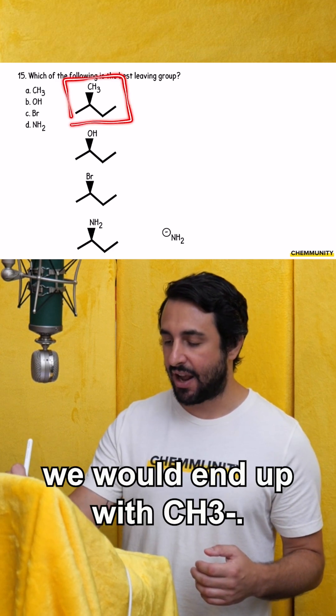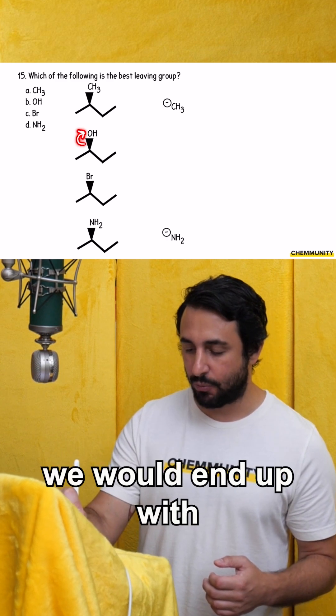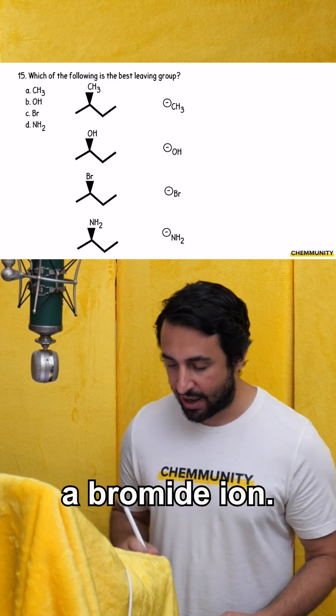Over here, we would end up with CH3 minus. If the hydroxyl were to leave, we would end up with a hydroxide ion. If the bromo group were to leave, we would end up with a bromide ion.